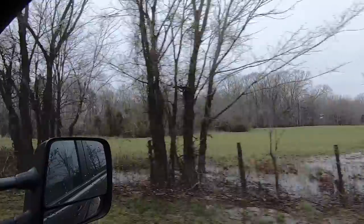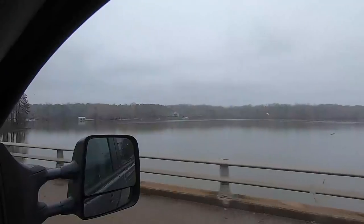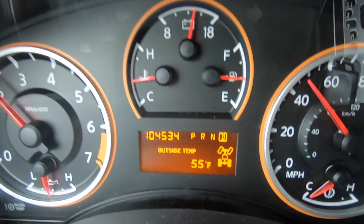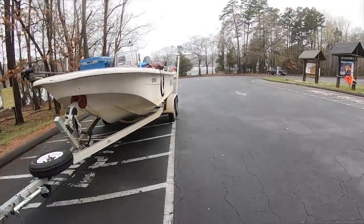All right guys, rolling down the road here, getting ready to drop the boat in the water. We've had some warm temperatures the past week while I was out of town and couldn't fish. Now it's back to a little more normal spring, early spring temperatures. It's chilly today, in the low 50s. We had a week of warm weather. Water temperatures were up to 61 yesterday. So we're going to go drop the boat in the water, see if we can catch some catfish.